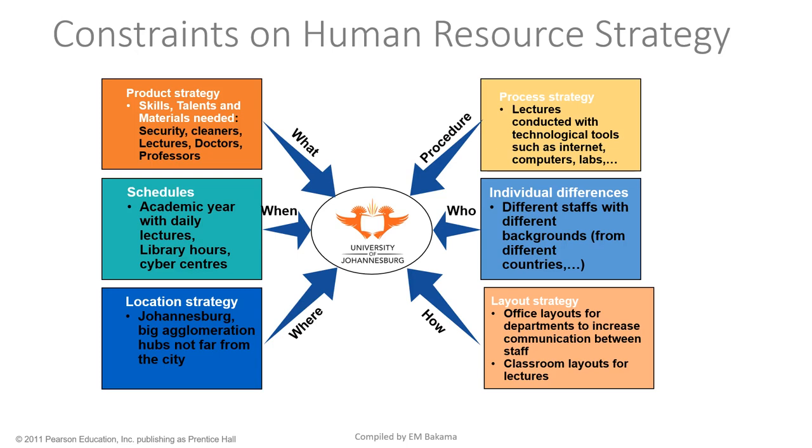For scheduling, the university doesn't open at any time — there's a specific calendar: Term 1, Term 2, first and second semester, graduation periods, study times, and so on. For location strategy, recall that services are generally located next to people because they're needed frequently, compared to products which are manufactured away and then brought to people.